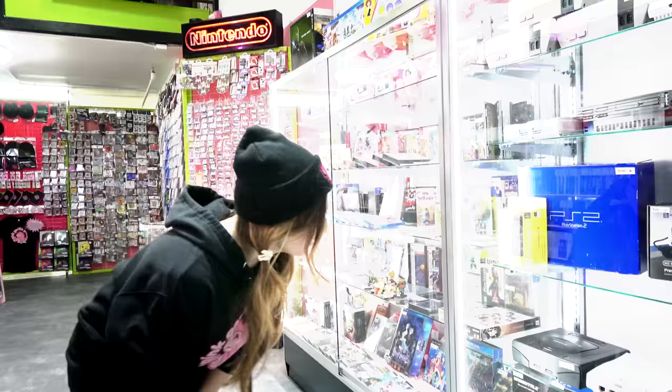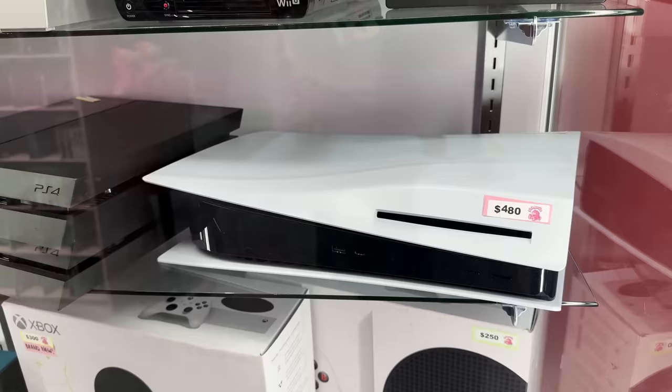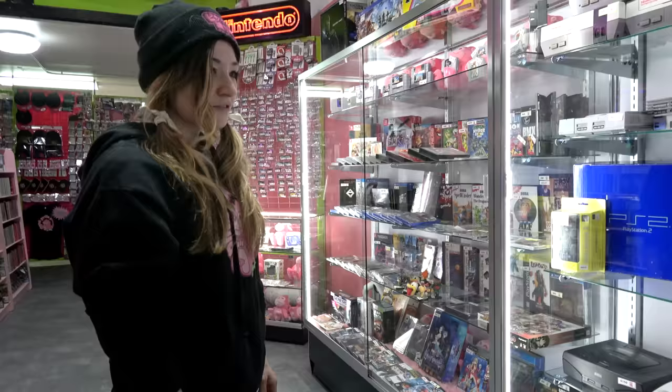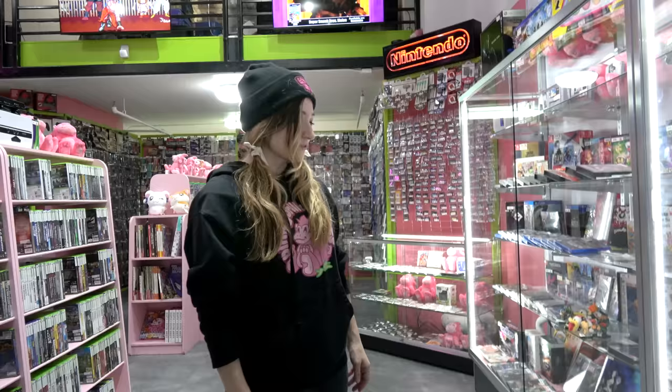We have a PS5 for probably the next five minutes — that just came in. We do not sell them for above MSRP, which means they last about five minutes. As well as a brand new Xbox Series S, the all-digital version, and then a used one as well. We sell some of the last-gen consoles pretty cheap, like original Xbox Ones at this point — only 80 bucks with the controller and all the cords, so that's always a pretty good deal.